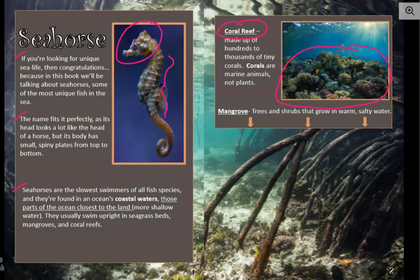You would also see seahorses in mangroves. And this entire page is the picture of a mangrove. We can look at the bottom of it, where it looks like trees or tree limbs are growing out of the ground or the seabed. And that's what a mangrove is — it's trees and shrubs that grow in warm, salty water.